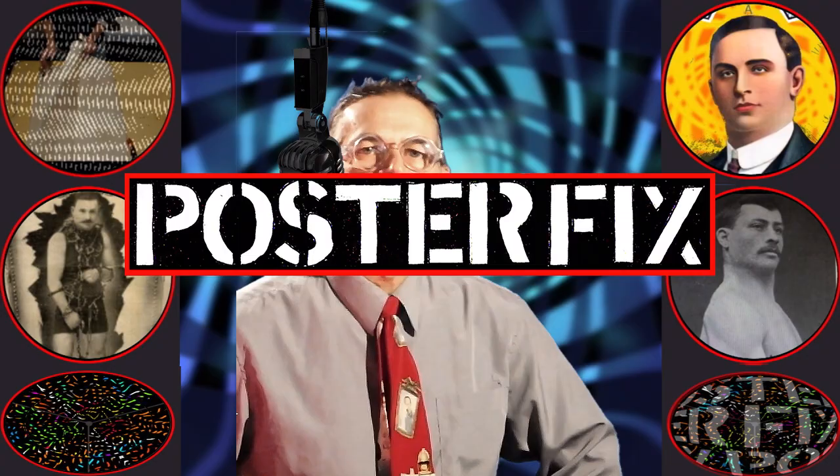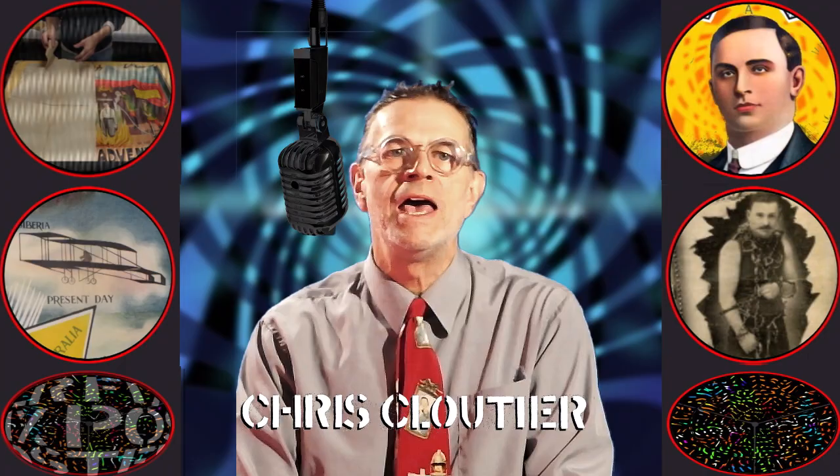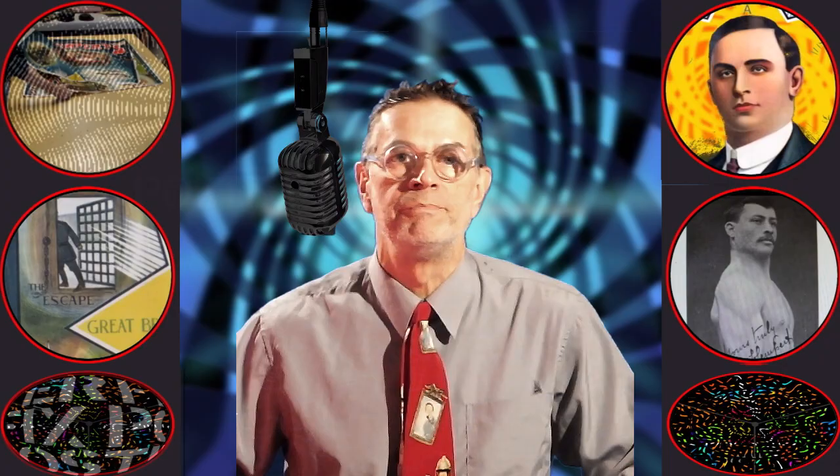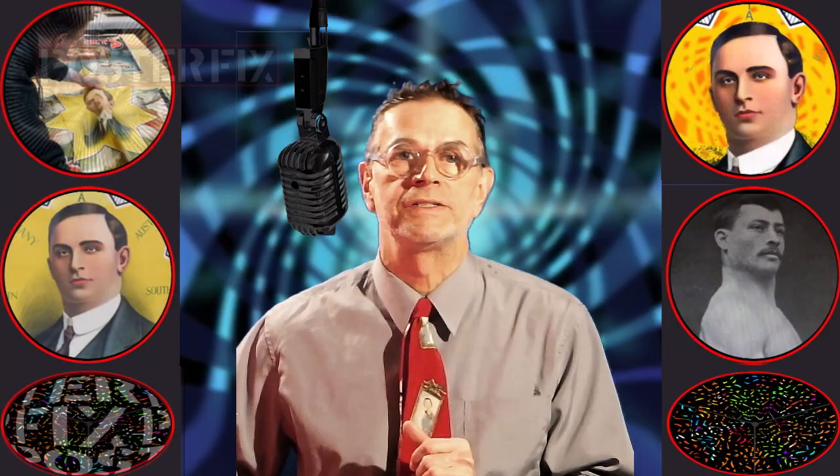Hi, this is Chris, and welcome to another installment of Poster Fix Studio. Today we have a rare three-sheet poster from 1910 advertising the great illusionist showman John Klempert. He was a guy who could perform feats of strength, hang by his teeth, and break out of chains like Houdini. In fact, Houdini sued him. This poster, being very old, was also printed in three sheets, and each sheet was frayed and torn and ripped and had been through a lot over the years since 1910. So we gave it a poster fix. Watch.